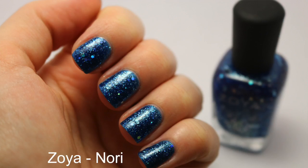The first one is Zoya's Nori. This is one of their magical pixie dusts. I am so into blues right now, and this is not a disappointment.